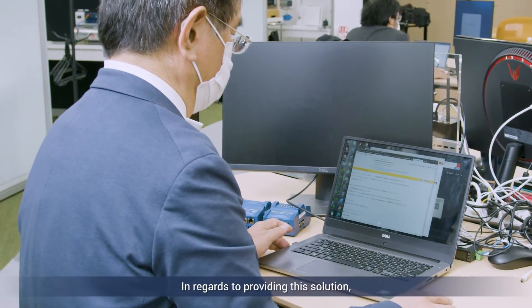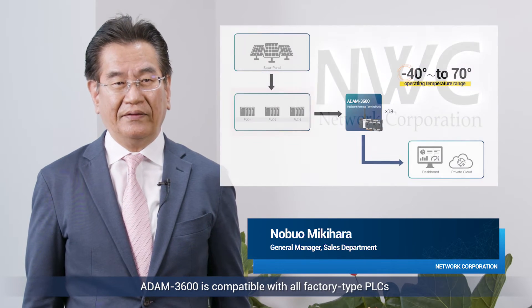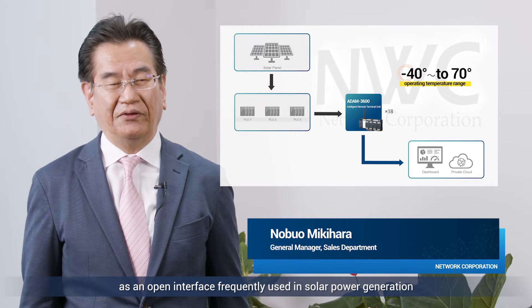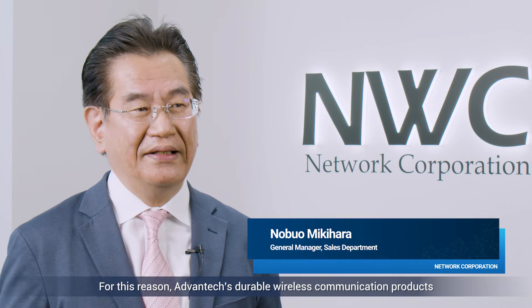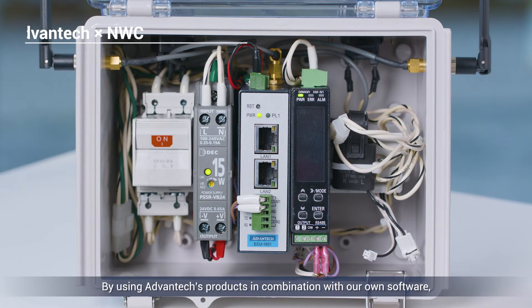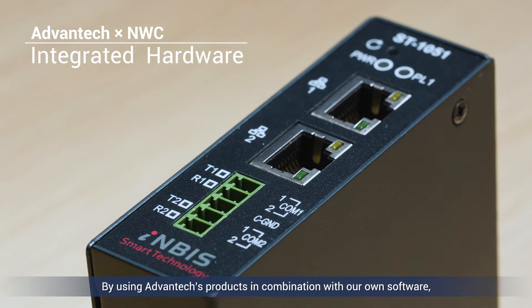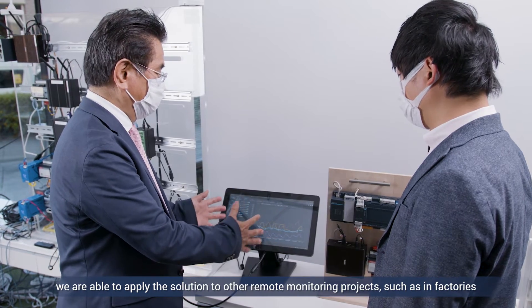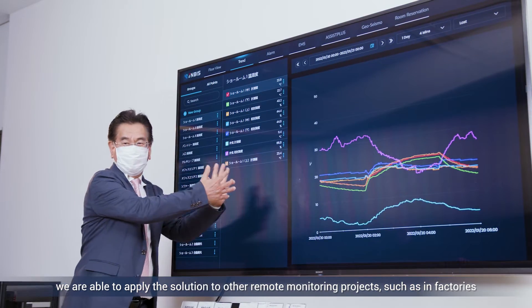In regards to providing the solution, the Atom 3600 is compatible with all factory type PLCs as an open interface frequently used in solar power generation. For this reason, Advantech's durable wireless communication products for this integrated solution were preferred. By using Advantech's products in combination with our own software, we are able to apply the solution to other remote monitoring projects such as in factories.